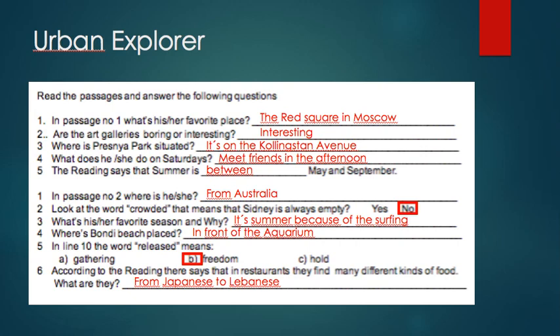Question number four: where is Bondi Beach placed? The answer is in front of the aquarium. Question number five: in line 10, the word 'release' means — we have three options: gathering, freedom, or hold. The correct answer is freedom.